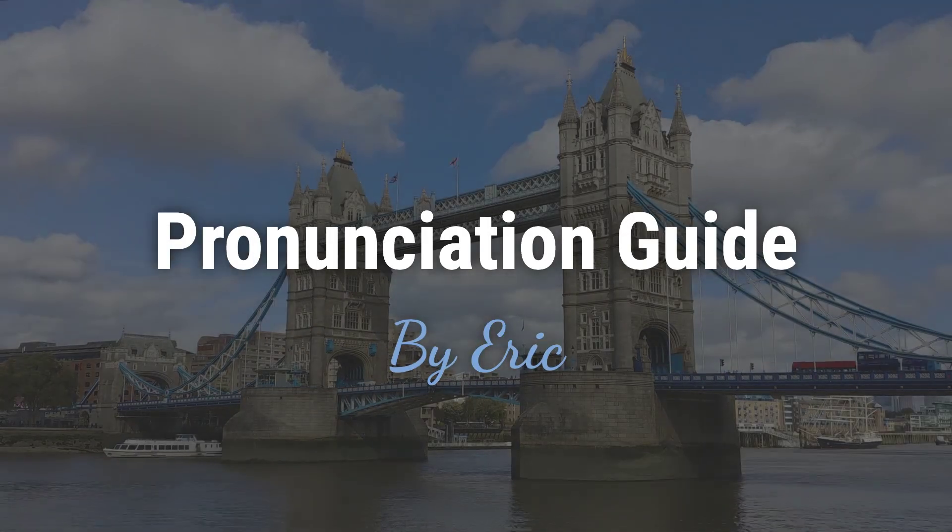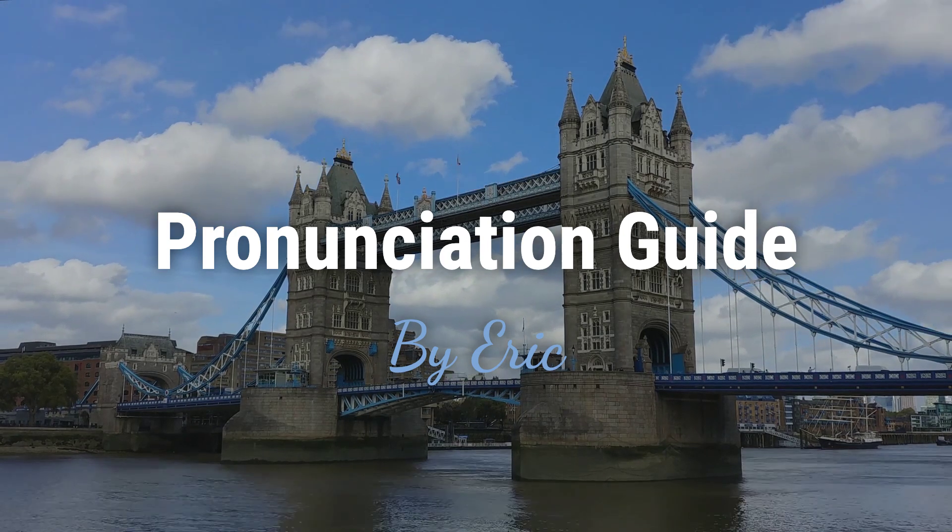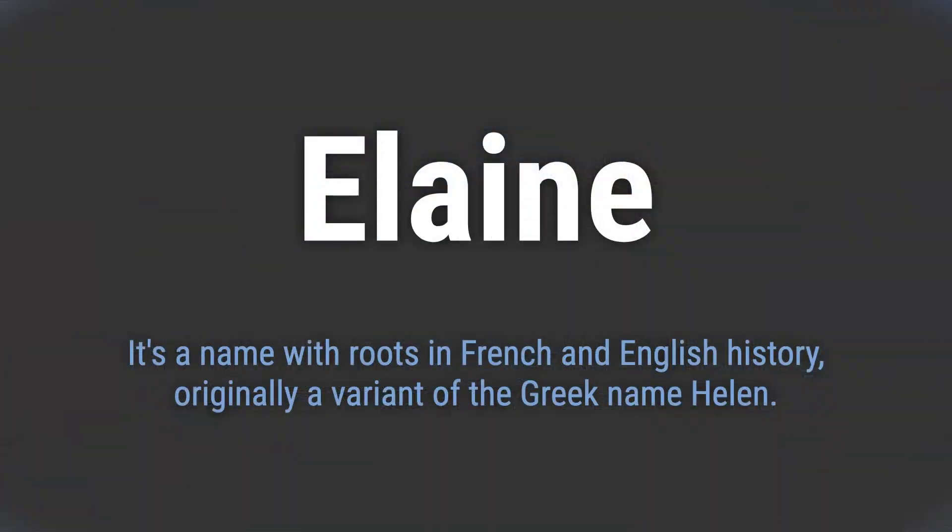Hello, this is Eric. Welcome to my pronunciation guide on some of the most mispronounced names in the world. It's a name with roots in French and English history, originally a variant of the Greek name Helen.